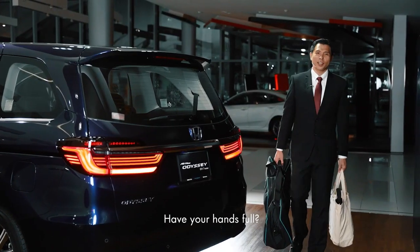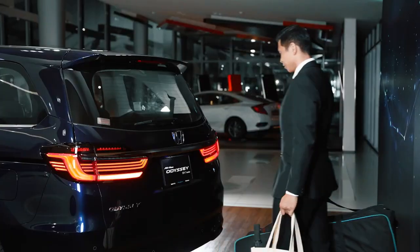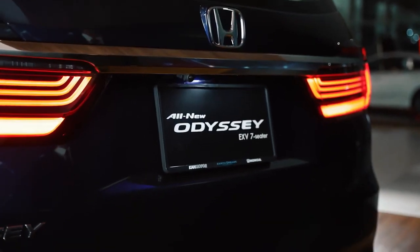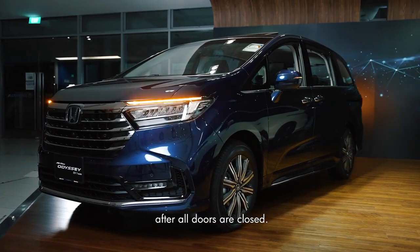Have your hands full? Enjoy the convenience of a hands-free power tailgate. Reservation lock ensures the car locks up automatically after all doors are closed.